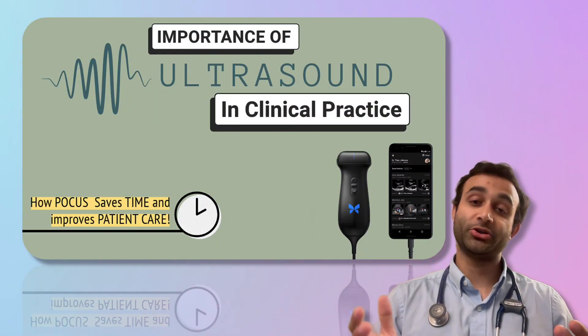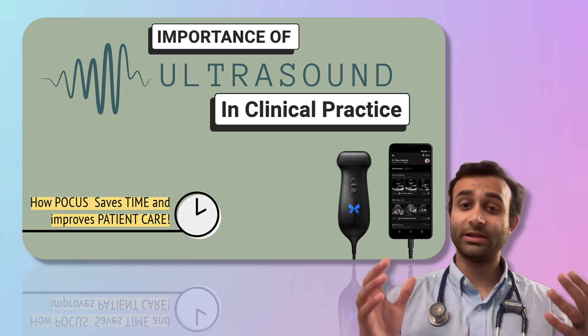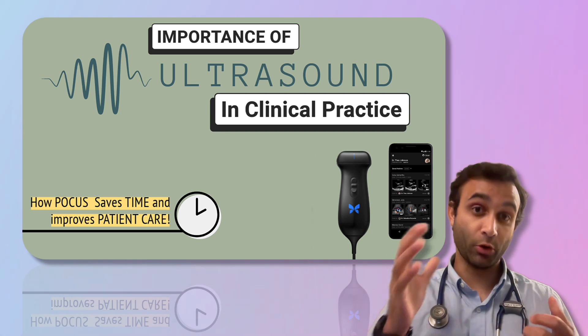Hi there, everyone. My name is Prerak Juthani. I'm an internal medicine doc at Stanford, and today I want to talk to you about the importance of ultrasound in clinical practice — and specifically, I want to talk about point-of-care ultrasound, POCUS.